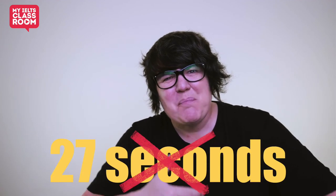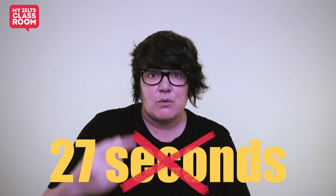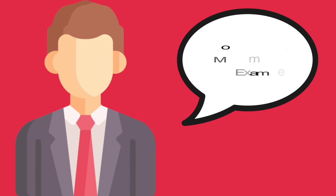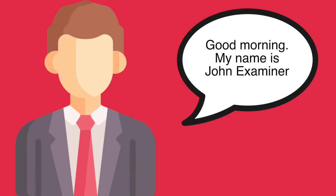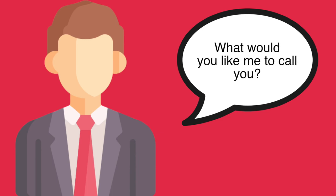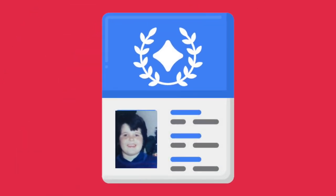But let's imagine you actually do answer all 11 questions. We've got five minutes, so if we divide five minutes by 11 questions, that gives us roughly 27 seconds per question. Well, wrong — because part one doesn't actually start when the examiner asks you the first question. It actually starts when the examiner says good morning or good afternoon and introduces themselves to you, then asks for your full name and checks your passport.